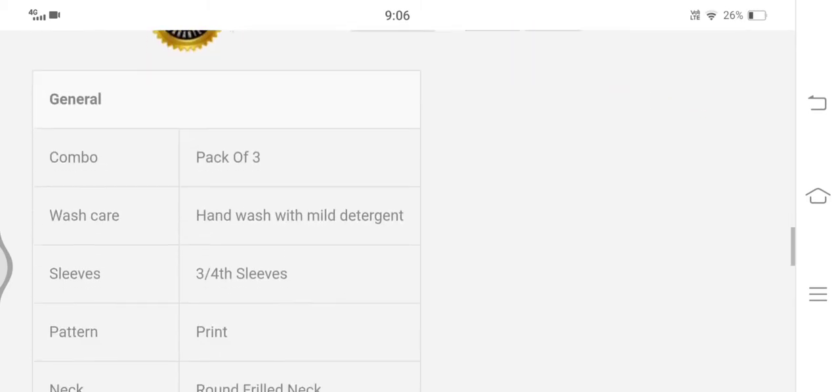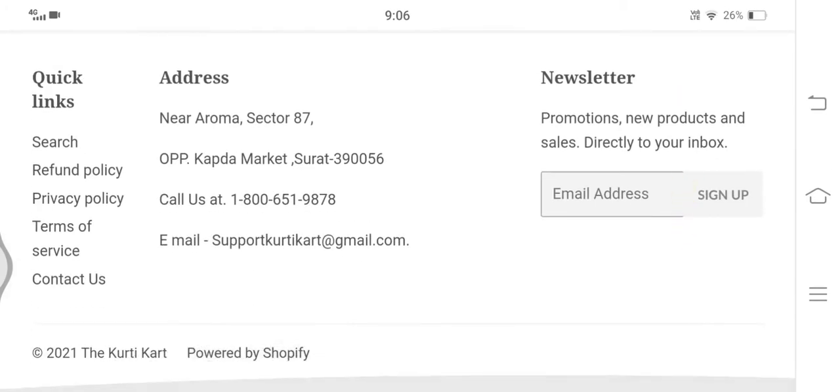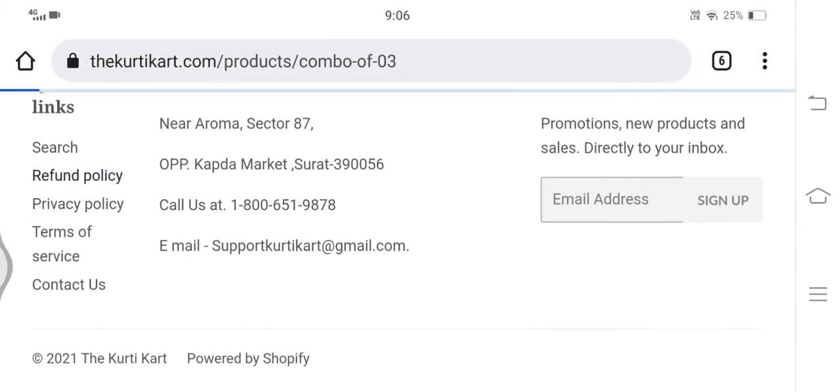Now let's check the shipping policy. Here we can see that no information related to shipping time and shipping charges is disclosed, which is quite a negative sign.